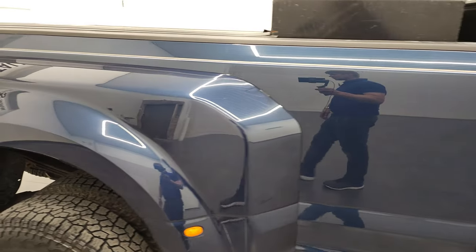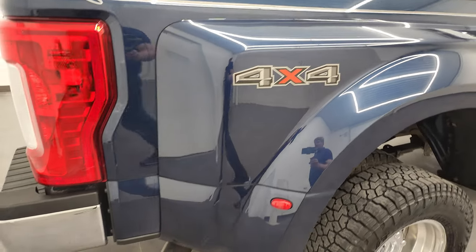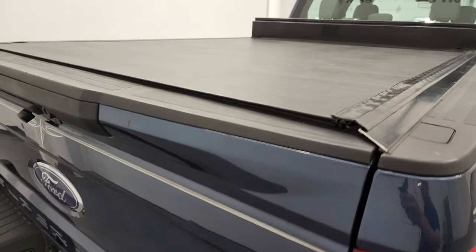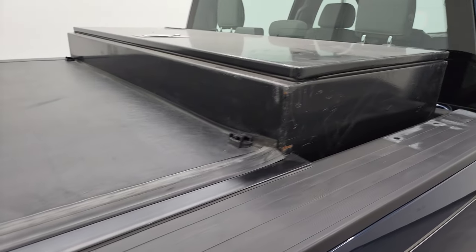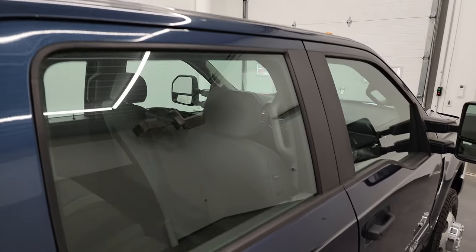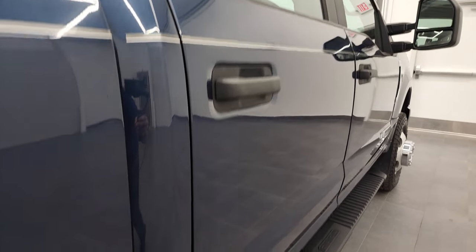I take these HD videos so if you are far away or even if you're close by and you just cannot make the trip down but you're still interested in purchasing the truck, you can see the truck, hear the truck, and have confidence in the vehicle before you even get here — so there are absolutely no surprises. You can make a smart and informed buying decision from wherever you're at. And if this video helps you make that decision, let your salesman know that you saw the video, that it was helpful, and that Brett sent you.